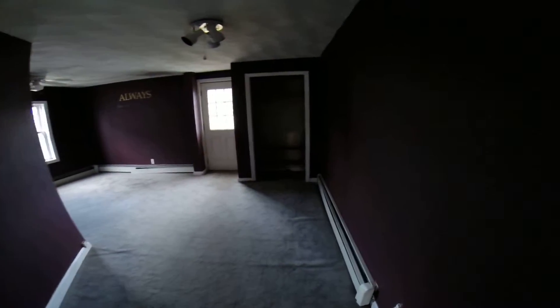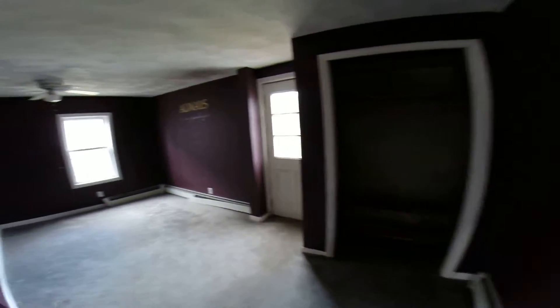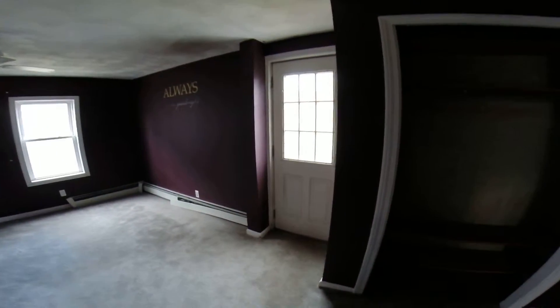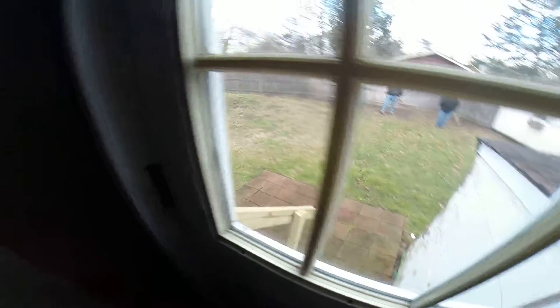This could be a bedroom — this could make it two bedrooms on this floor. Another strange space, very dark paint. It's got a door going out the back, just a little stoop, no deck. The deck could make a difference. A little patio at the back.